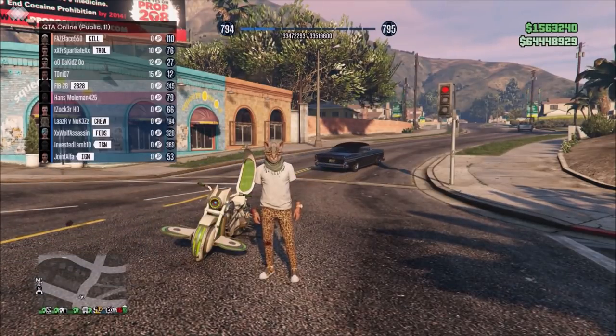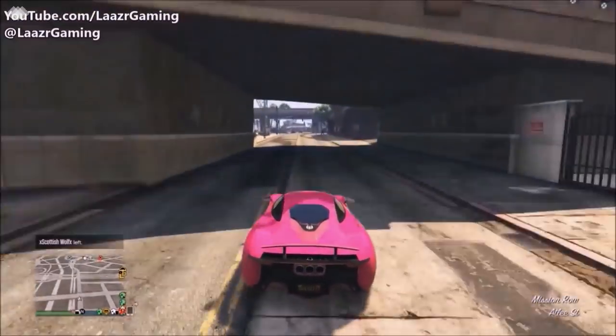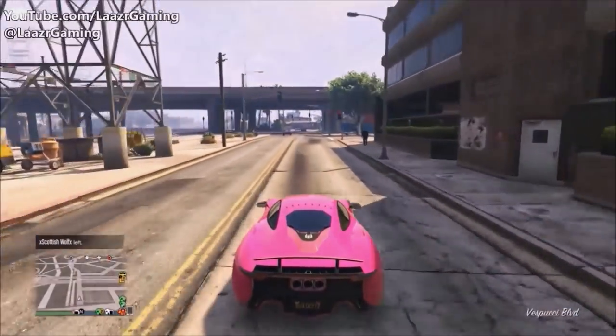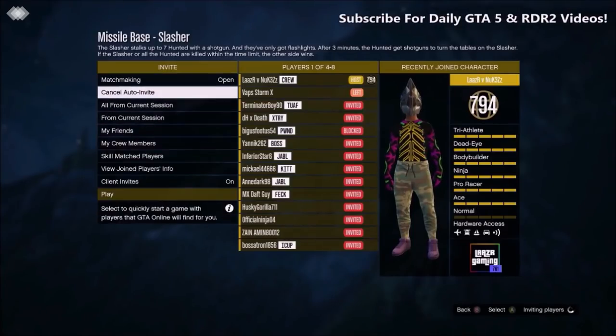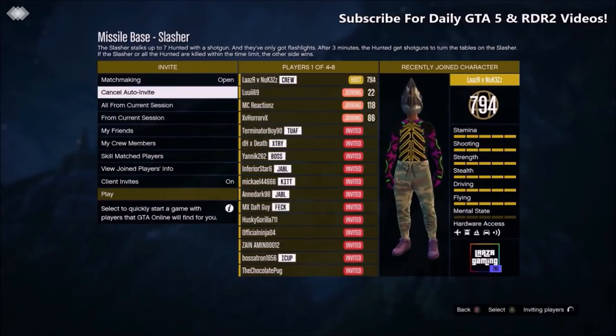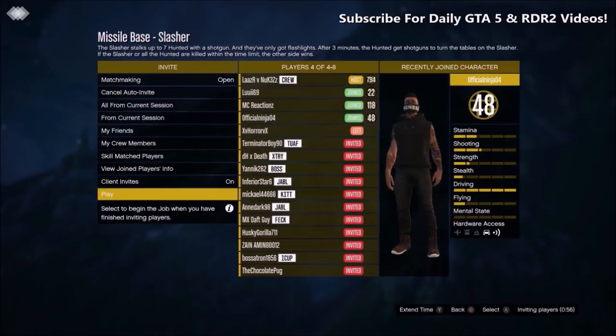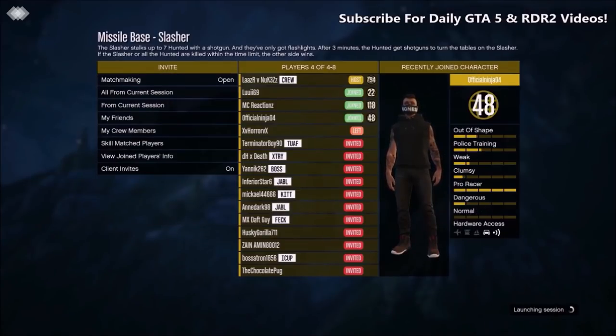Coming in for the second best money making method: grinding out the double money and double RP currently being offered on the Missile Base adversary modes. By far the best mode in this series is Slasher, where you can earn a ton of money very quickly. This is an adversary mode so you'll need players — leave a comment below with your Gamertag or PSN. Whether or not you have a mic is worth mentioning too, but I guarantee if you watch this video all the way through you'll know exactly what to do.